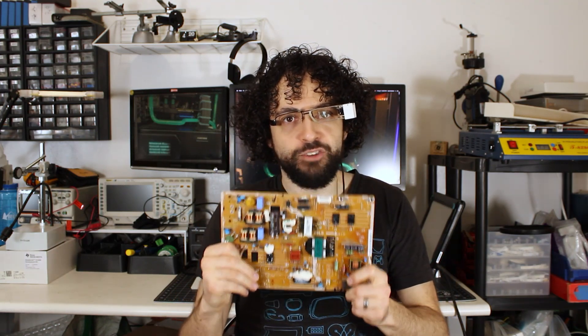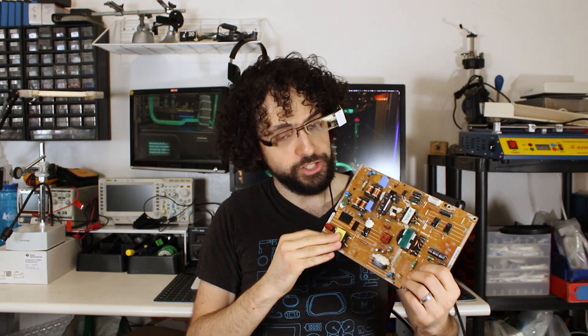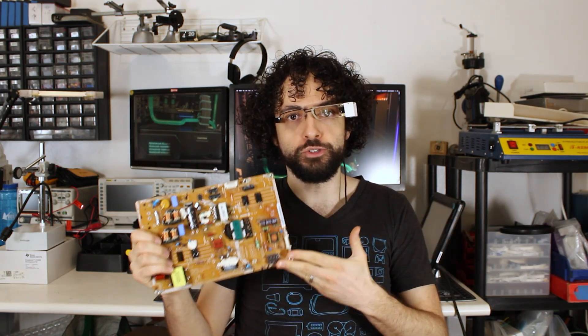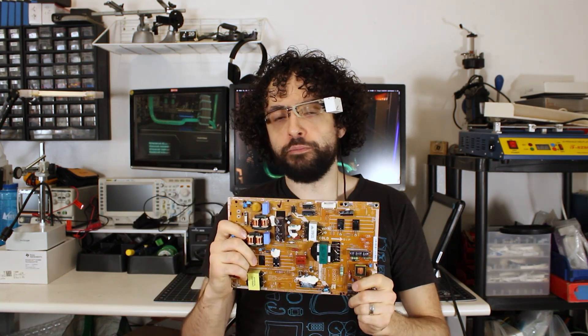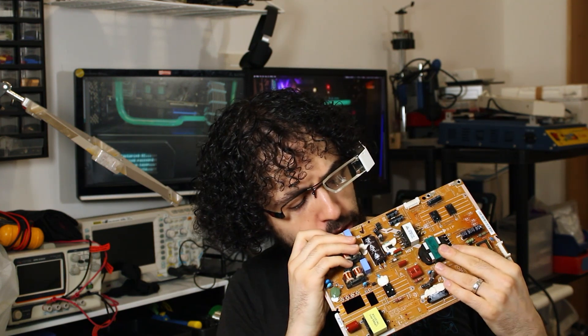There's a component so useful it's in every single piece of electronics. It's so ingenious it's been almost unchanged since World War II. It's so important that every electrical engineer learns to design them. You won't find this component anywhere on a board, because it is the board. I'm Zach Friedman, welcome to Voidstar Lab, and today we're asking a big question about something that everyone takes for granted: why are circuits on boards anyways?